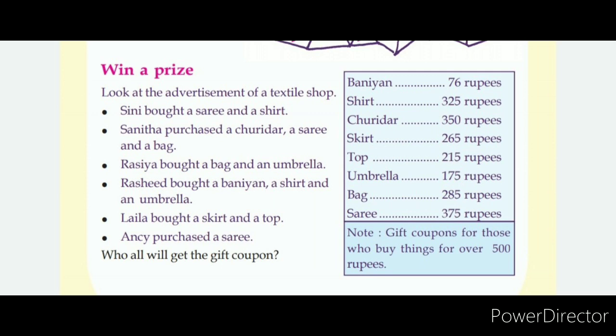Gift coupons for those who buy things for over 500 rupees. Who all will get the gift coupon?